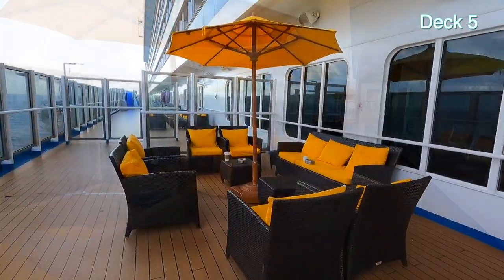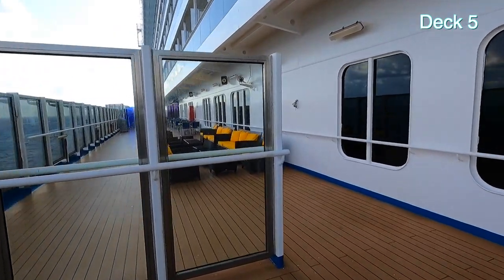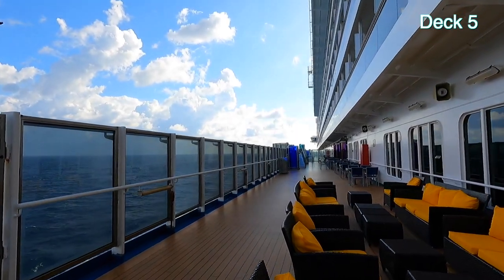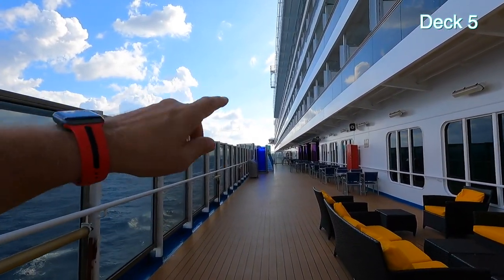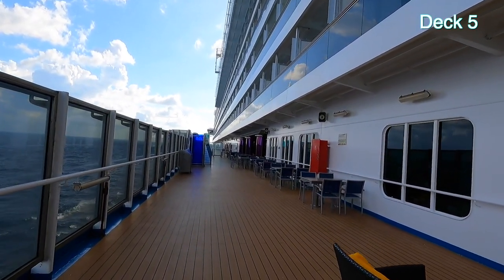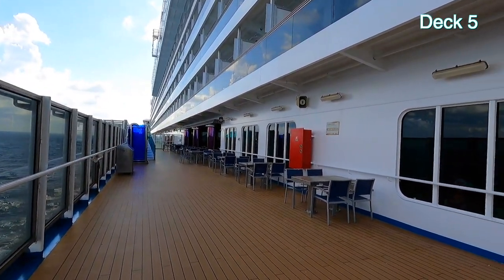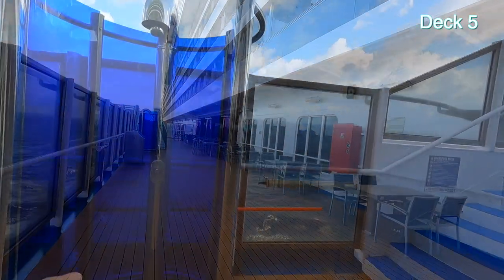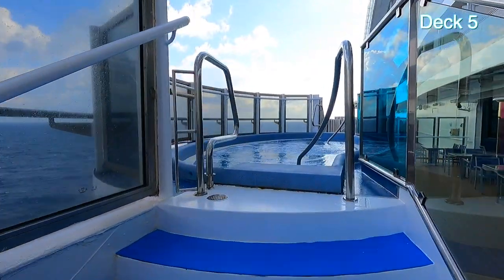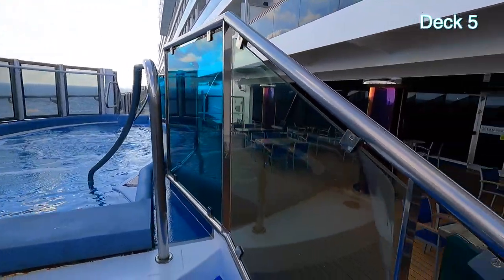I came around to the port side. I wanted to show you they have seating out here for smokers — umbrellas, ashtrays, and more. Hot tubs — two of them on this side and two on the other side. Eventually you get to a rope that says 'crew only' and you can't go around to the front of the ship, which you should be able to, but you can't. That's Ocean Plaza right there. The hot tubs have their own showers — that would hold about a dozen people.